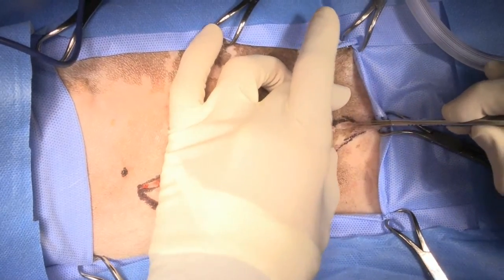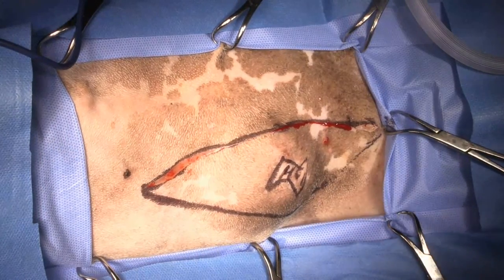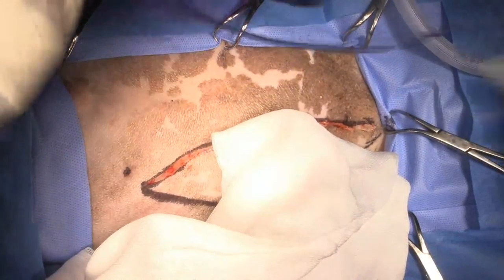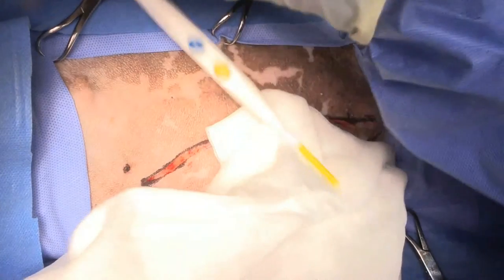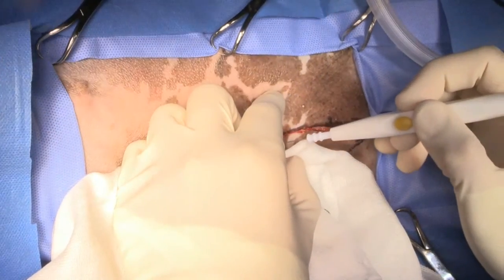We're going to do a wide local excision. Note that I don't have to take all of the skin around the mass because it's got a layer of muscle on top of it, and that muscle fascia is acting as a barrier to tumor penetration. So it is going to make it easier to close.